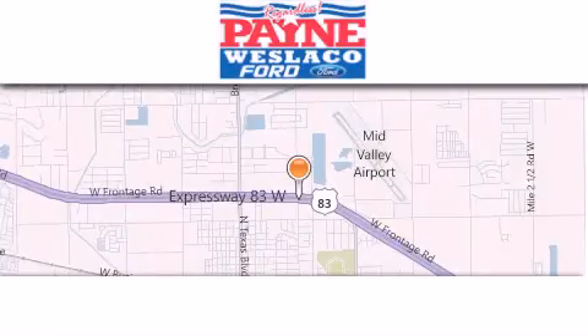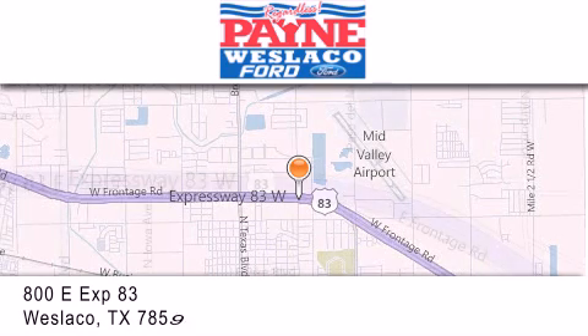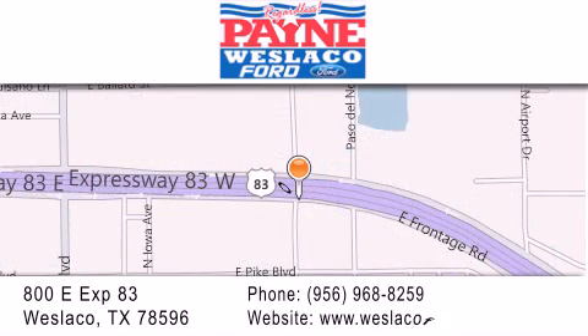Thank you for considering Payne Westlaco Ford for your next luxury vehicle. If you have any questions, please visit our website, give us a call or stop by our dealership at 800 East Expressway 83 in Westlaco.